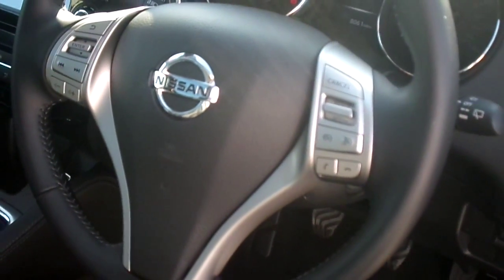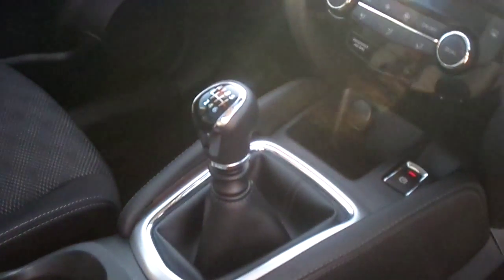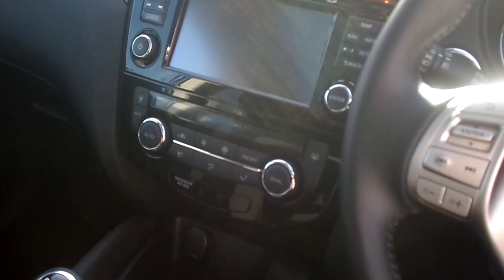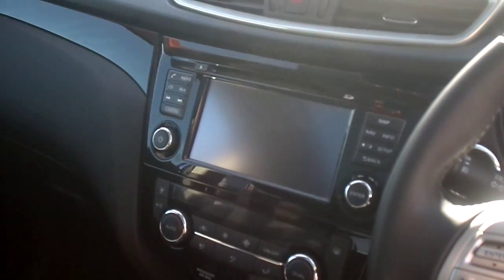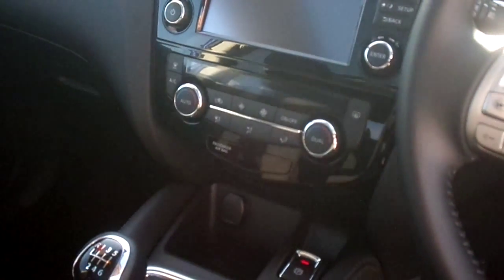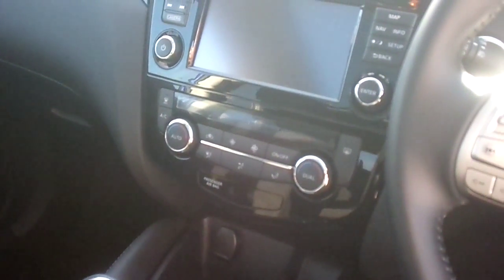We also have cruise control and speed limiter, and controls for your Bluetooth phone kit. The vehicle has a 6-speed gearbox. In the centre console you will find a CD stereo with satellite navigation, and dual climate control with air conditioning just underneath.